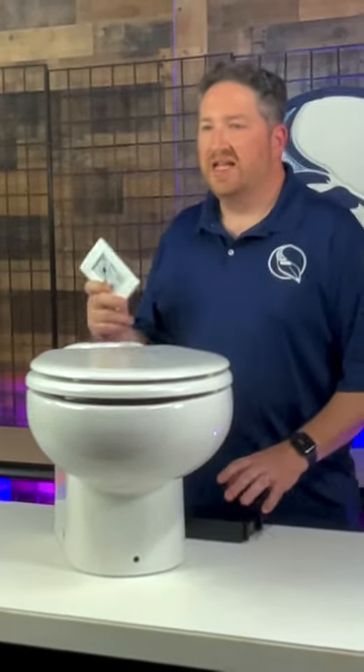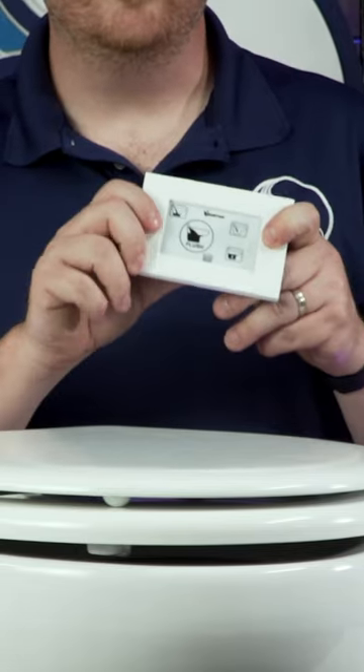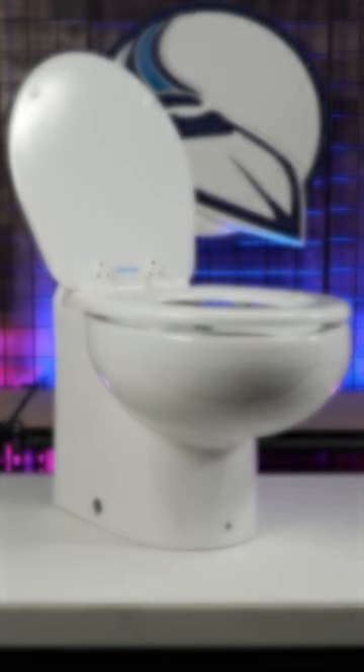but now available are smart wireless controls that utilize Bluetooth technology, so check the link to see your options and order your toilet today. If you have any questions about which Elegance options are right for your boat, just contact our ABYC Certified Experts at the number on the screen, or find us online at MarinePartSource.com.